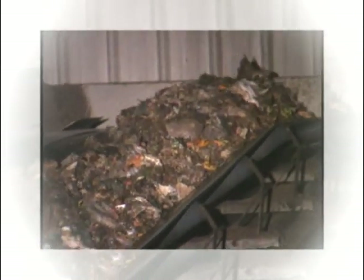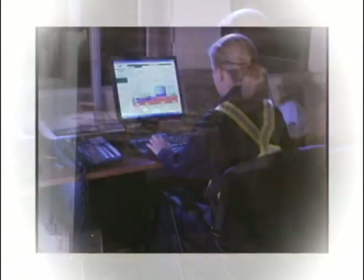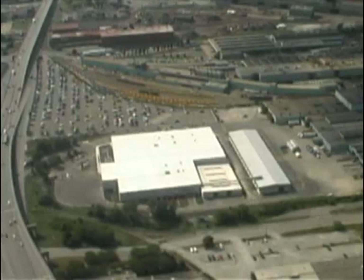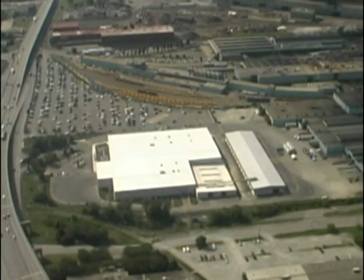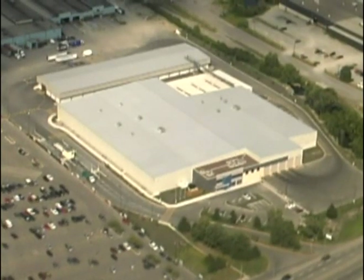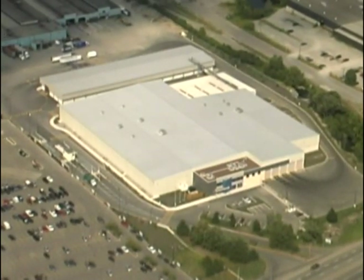This state-of-the-art composting facility has been in operation for over four years and is still recognized as one of the most advanced compost facilities on the continent. Together, Maple Reinders and AIM Environmental Group designed the facility with a modular layout to allow for future expansion and to address emerging opportunities. All facilities are custom designed in order to meet the demands of their market.